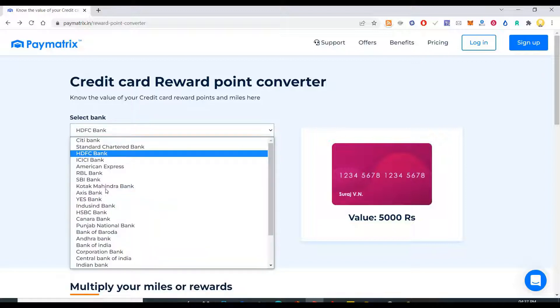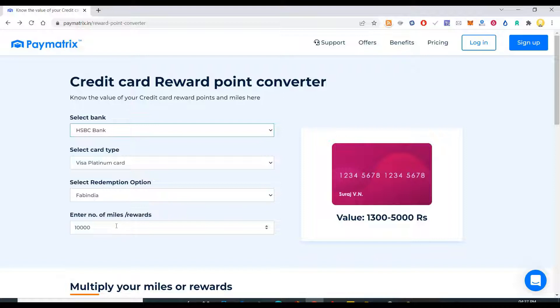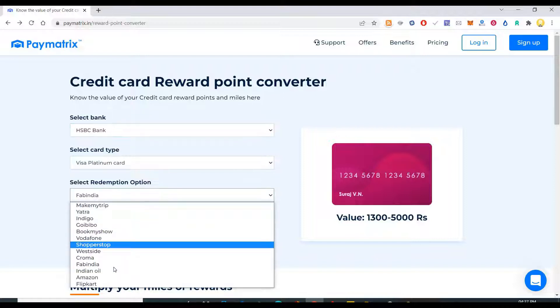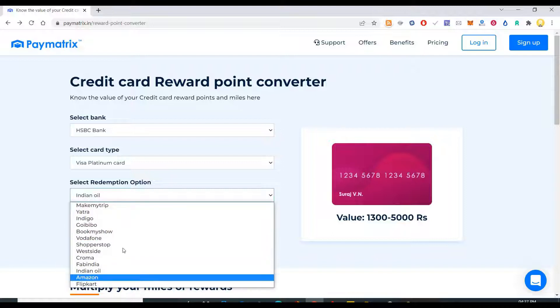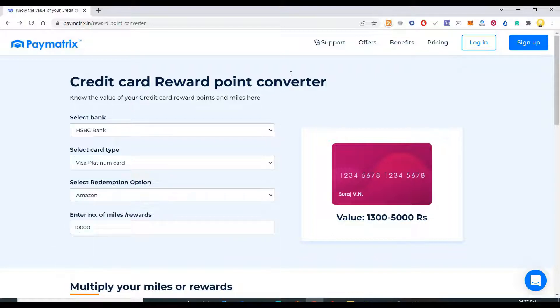So if you have an HSBC card and if you have 10,000 points, then if I try to convert it into an Indian Oil card or Amazon voucher, what is the value of it? So those things you can convert and find it here.